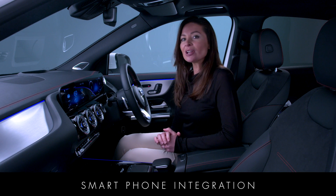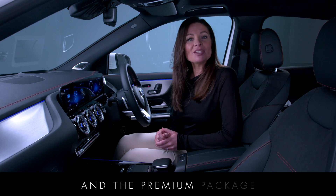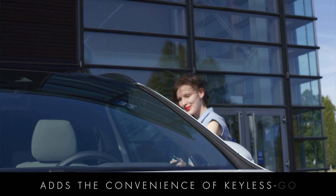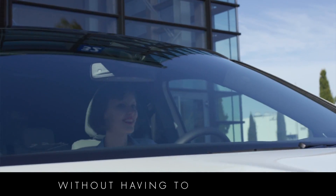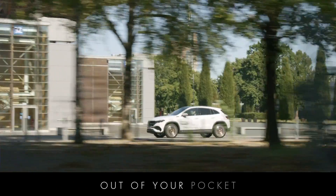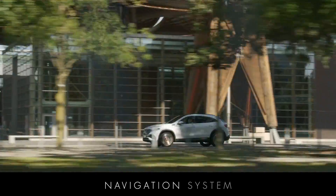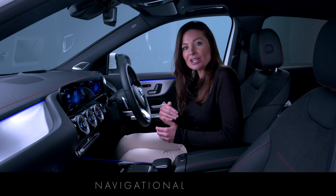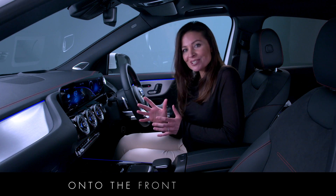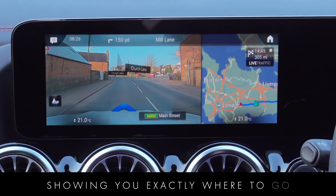Smartphone integration comes as standard on all EQAs, and the premium package adds the convenience of keyless go so you can get in and start the car without having to take the key out of your pocket. It also includes the augmented reality navigation system to help you find your way around by overlaying virtual reality navigational arrows onto the front camera view via the display, showing you exactly where to go.